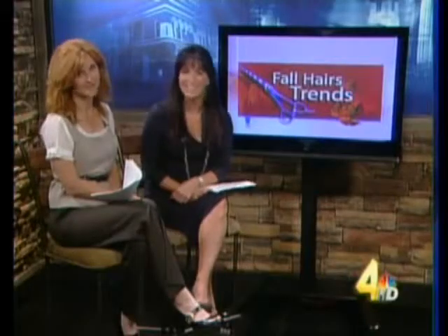Fall is upon us. Even though this week it's going to be hot, if you look at the mall and the runway, they're showing all the fall fashions. So what we're trying to do is get a little head start on the new colors and also correct the damage done to your hair during the summer with swimming, highlights, and everything else.